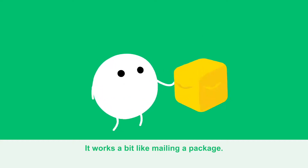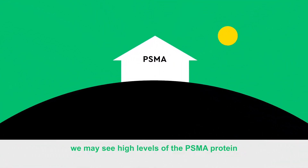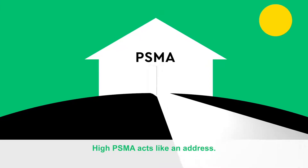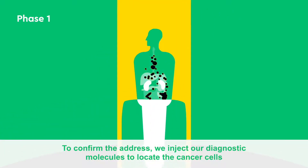It works a bit like mailing a package. When we examine prostate cancer patients, we may see high levels of the PSMA protein on the surface of their cancer cells. High PSMA acts like an address. To confirm the address, we inject our diagnostic molecules to locate the cancer cells.